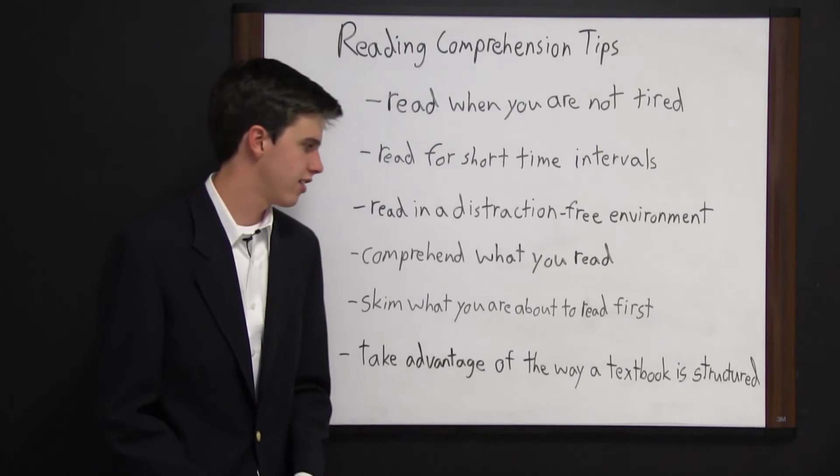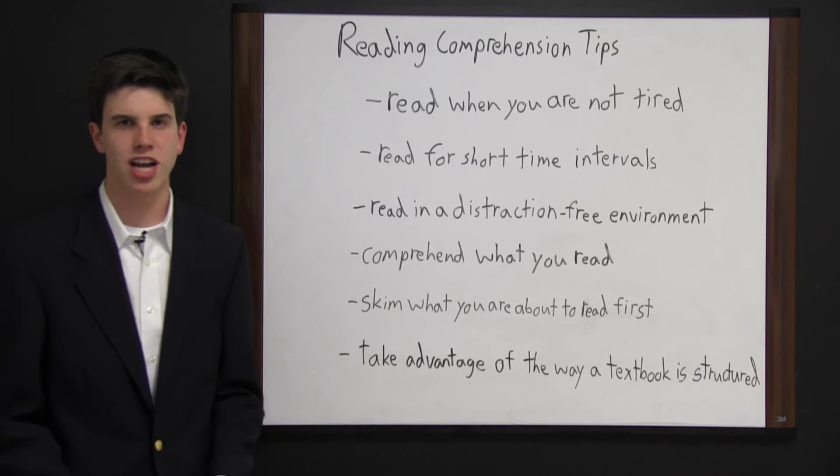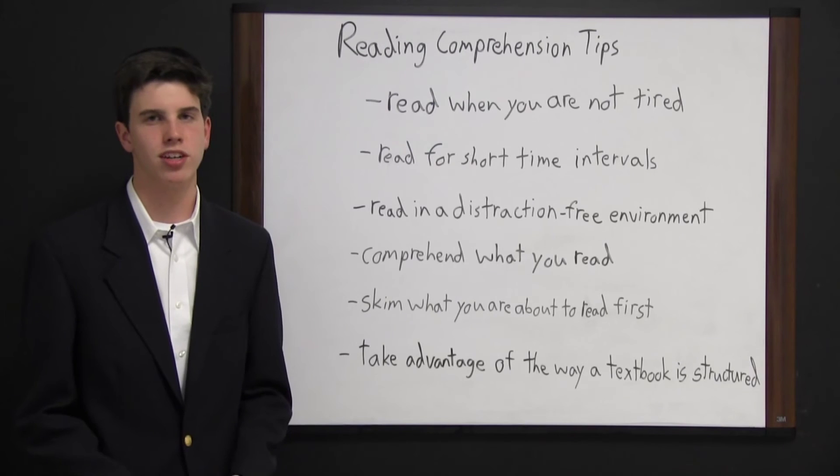Skim what you are about to read first. This means skimming the chapter, reading a title page, reading the preface and introduction, reading a chapter summary, and then reading the chapter in its entirety.